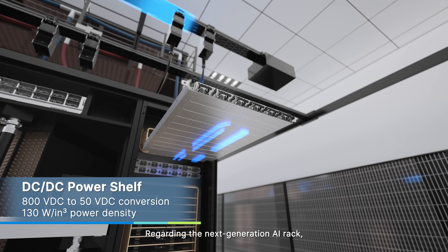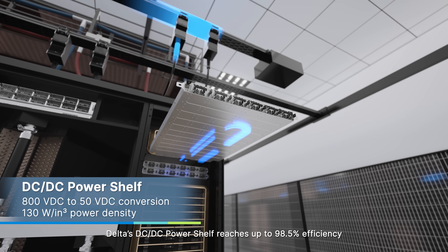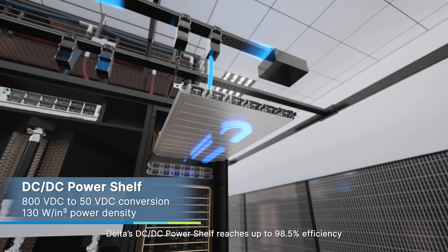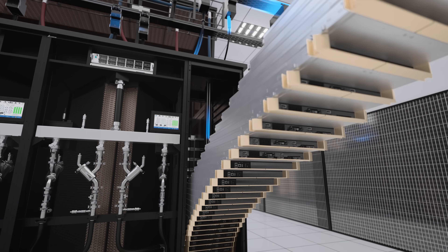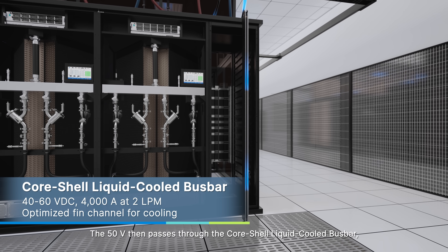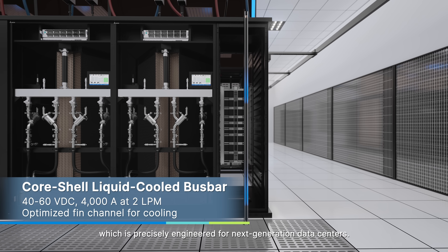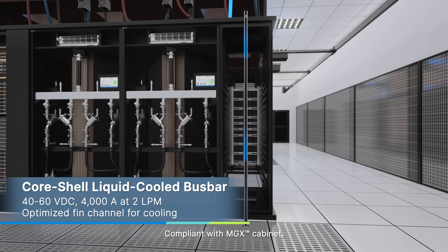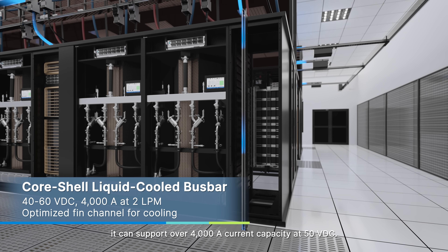Regarding the next-generation AI rack, Delta's DC-DC power shelf reaches up to 98.5% efficiency by eliminating repeated AC-DC conversions. The 50 volts then passes through the CoreShell liquid-cooled bus bar, which is precisely engineered for next-generation data centers. Compliant with the MGX cabinet, it can support over 4,000 amps current capacity at 50 volts DC.